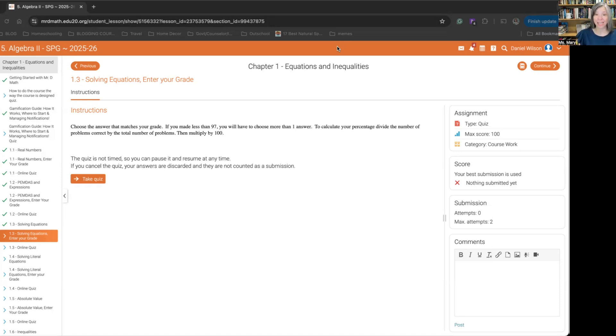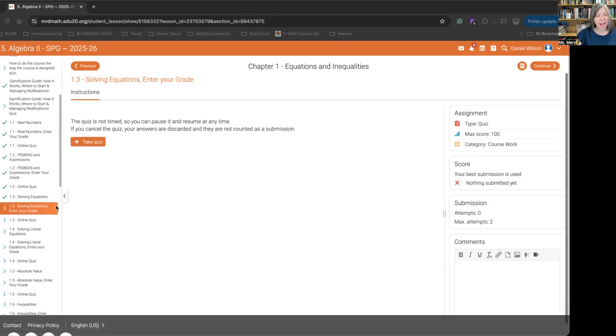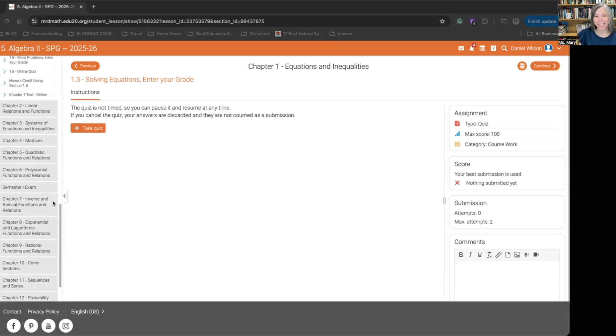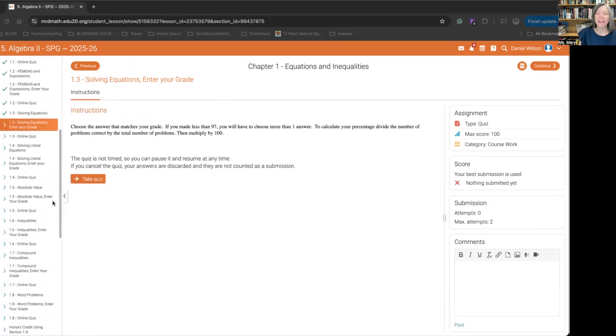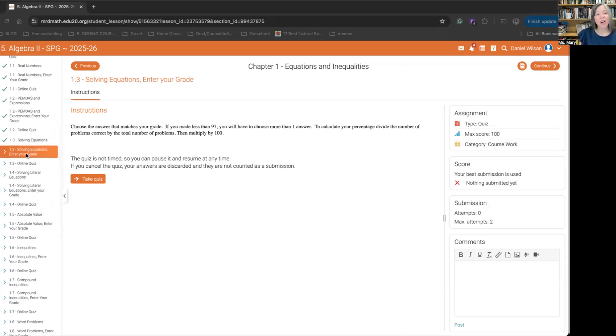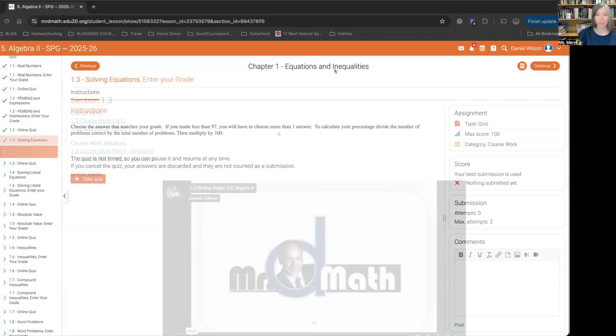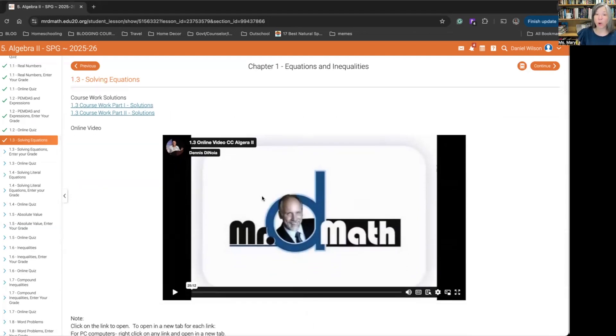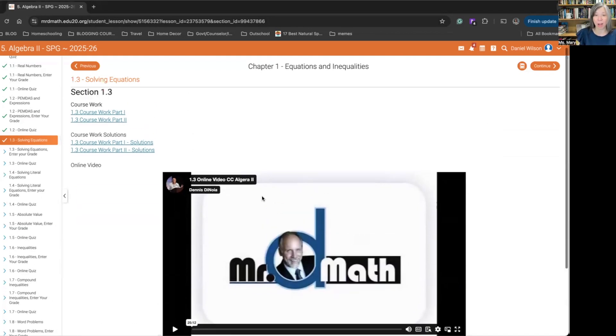If you've ever used Mr. D, things look pretty similar to what you're used to. This is Algebra 2, and we have our list of lessons so your child can find where they are, though it does keep track. I've been playing around with it, so you can see I've completed a few of the sections. Here I am at the end of the lesson for solving equations. There is always a video lesson where Mr. D teaches you the concepts.